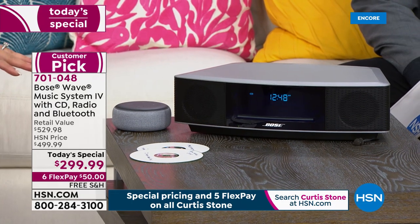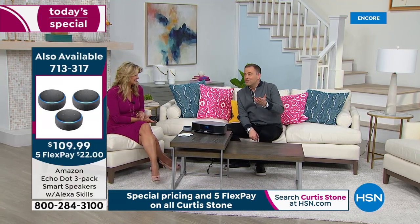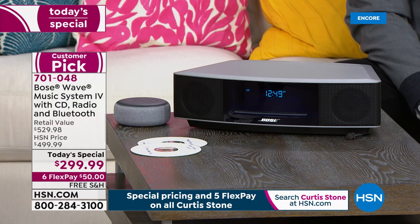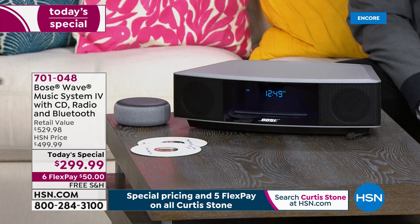How great is it that she has the Alexa to go with it? Because with Alexa you can do so much more. Alexa — turn living room lamp on. Alexa — turn living room lamp off. Isn't that fun with the smart plug? We have our Alexa Echo Dots and smart plugs available as well — we'll give you the item number on the side of the screen.